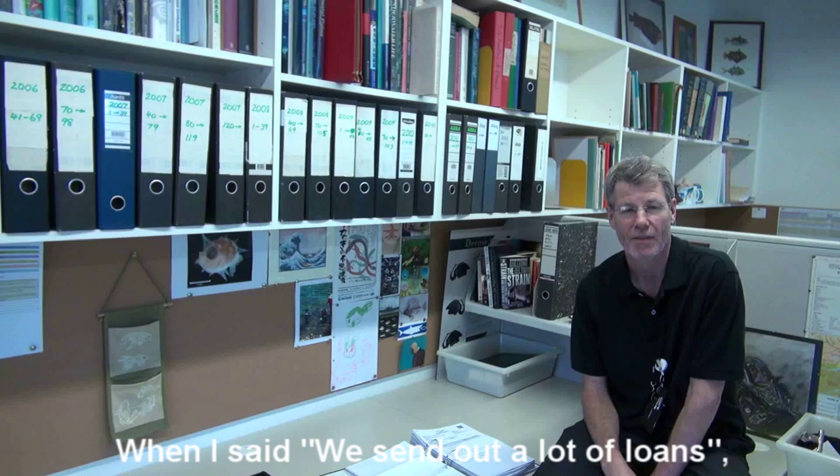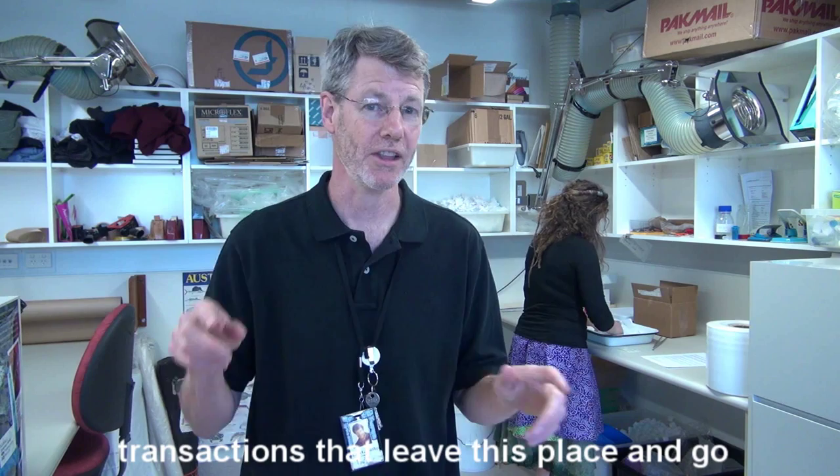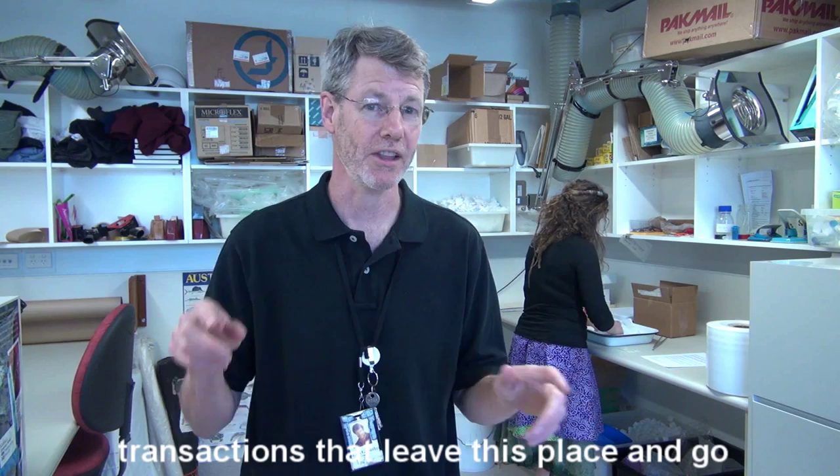Every year there are over a hundred transactions of specimens that leave this place and go all over the world. When I said we send out a lot of loans I wasn't kidding. This bottom shelf contains paperwork for the loans we've sent out from now just back until the year 2000.